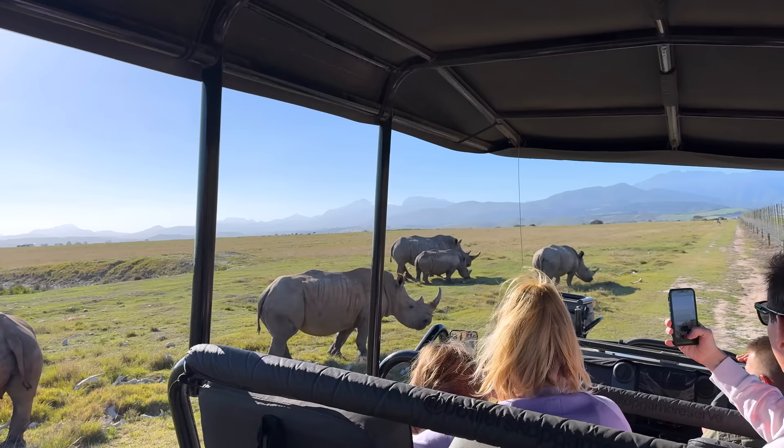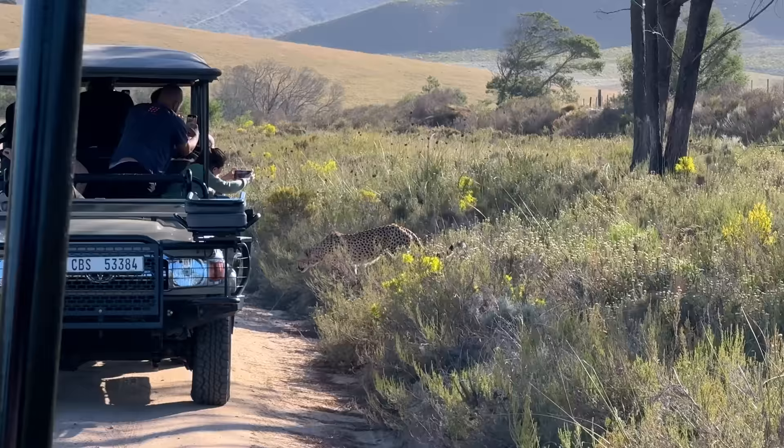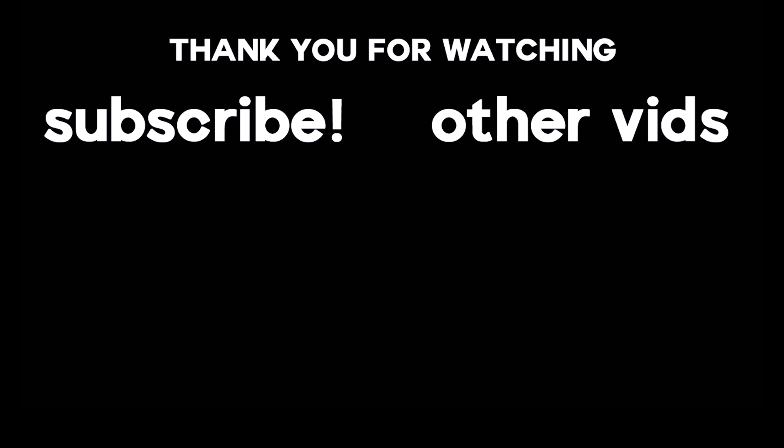The next day we packed up our things and took a road trip to go on a safari. That vlog is coming soon, so keep an eye out on my channel and make sure to subscribe if you haven't already. Thank you so much for watching this vlog — if you got to this point, comment where you would want to go if you came to Cape Town, and I'll see you in the next video.